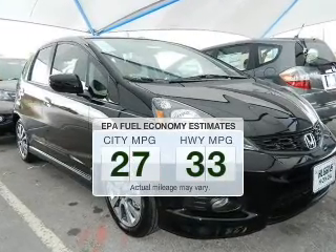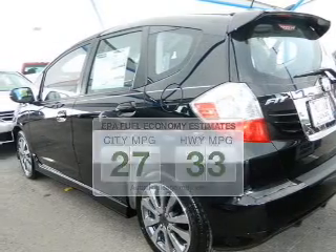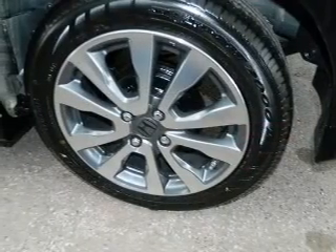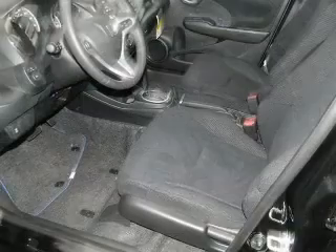Better gas mileage means better long-term driving, and this ride delivers with a great low fuel consumption rate. The powertrain includes front wheel drive with an efficient four-cylinder engine that responds smoothly to its five-speed automatic transmission.